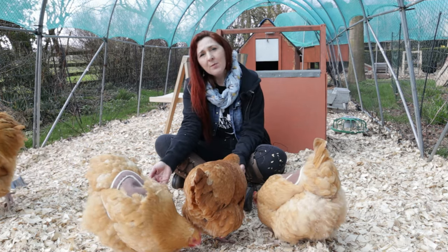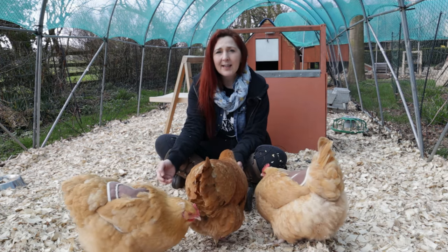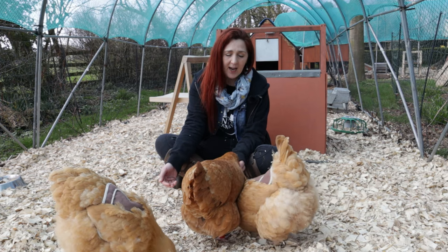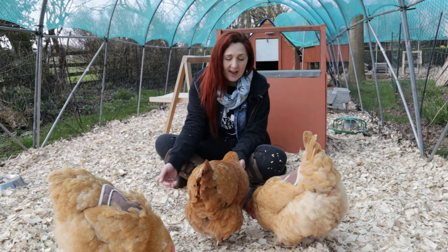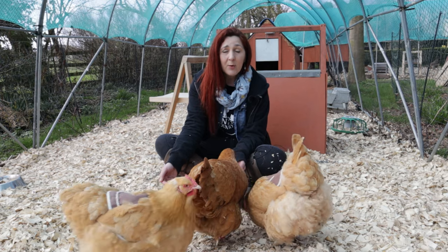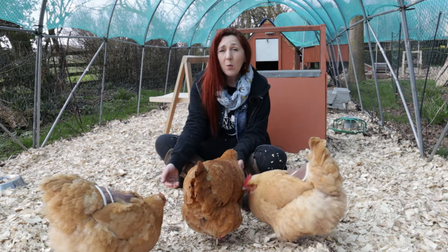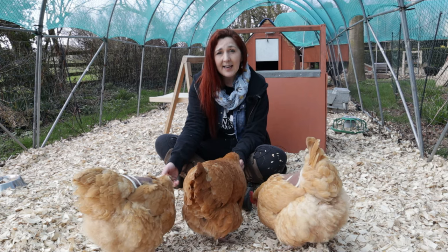Why is it important for them to be placid and friendly as a smallholder? Well, health checks are important. They need to be picked up on a regular basis and checked over. They need to be presented to people who might want to buy them, and people who do buy chickens from you want to make sure that they can easily be handled.